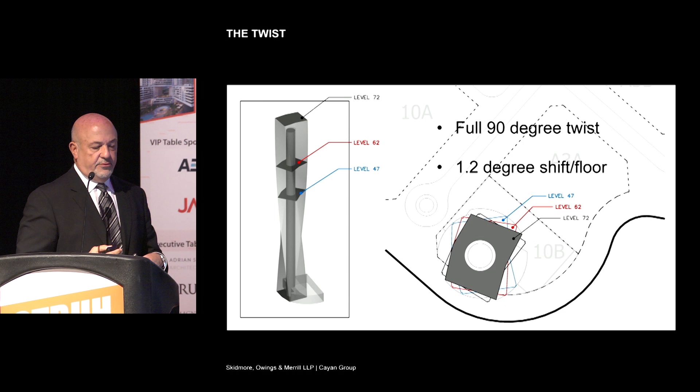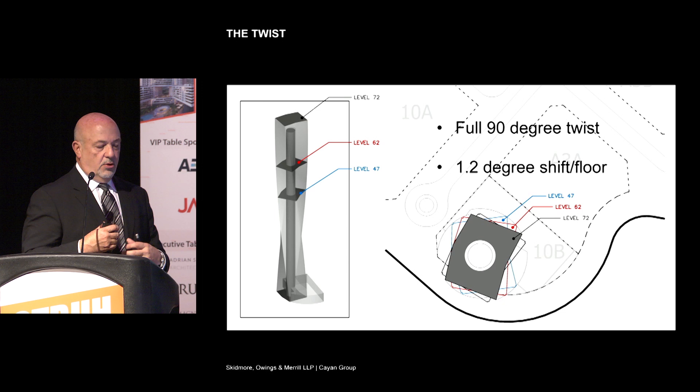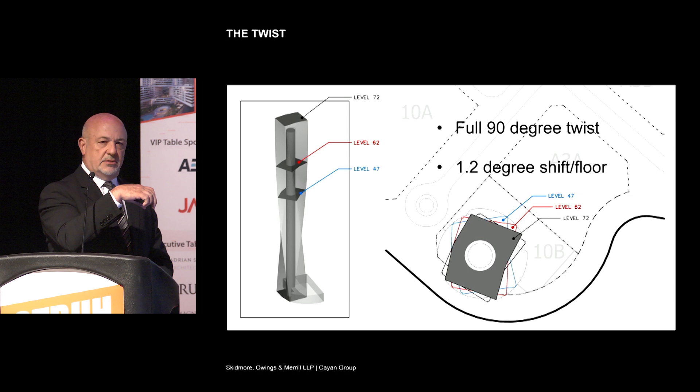The twist itself — after a few iterations looking at how much twist and how little twist we should do — we settled on a full 90-degree twist. We went through a series of both visual and structural engineering studies to make sure it could be done. A lot of the buildings that are corkscrewed don't look as good. So we tried to find a simple, elegant twist from top to bottom.